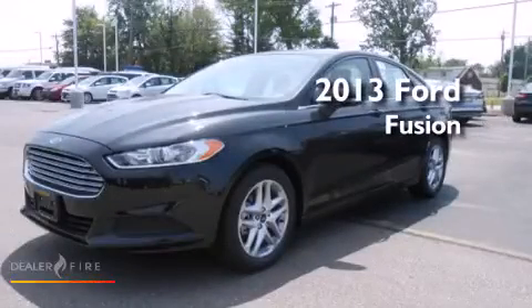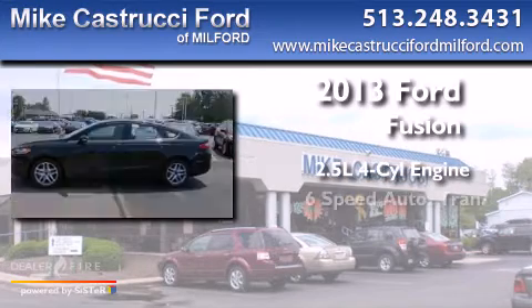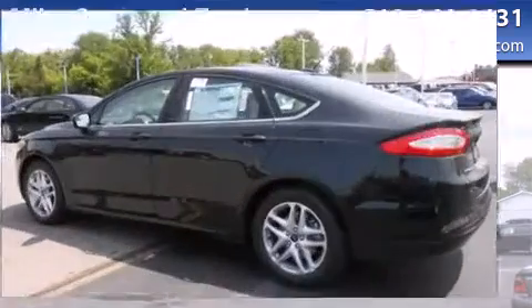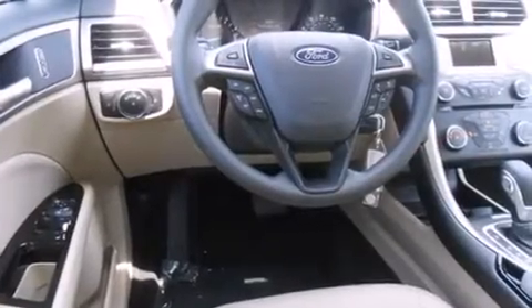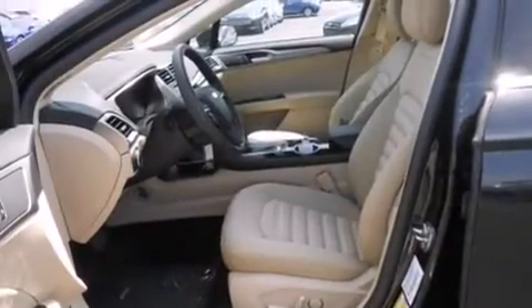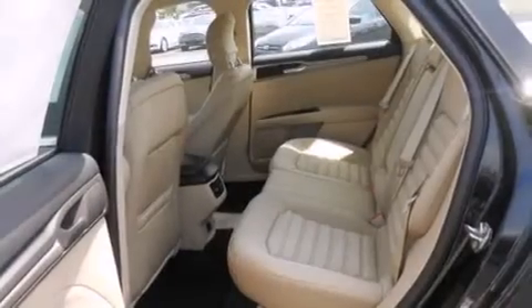This is a brand new 2013 Ford Fusion. It has a 2.5-liter 4-cylinder engine and a 6-speed automatic transmission. With an EPA estimated rating of 34 miles per gallon on the highway, this automobile does not compromise its fuel efficiency for size, comfort or fun.